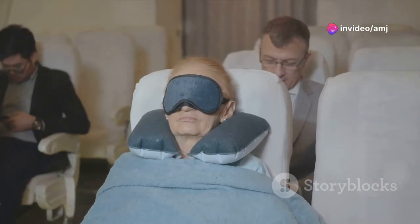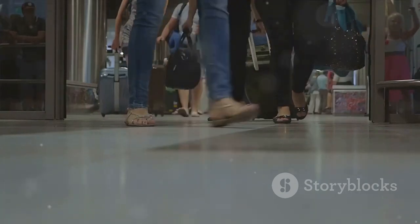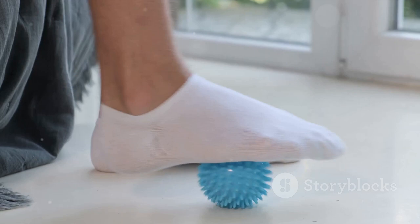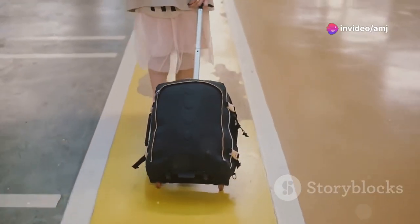Long flights can wreak havoc on your circulation, leaving your legs feeling swollen and uncomfortable. But fear not, fellow travelers, because compression socks are here to the rescue. These magical socks promote blood circulation, reduce swelling, and prevent those dreaded tired, achy legs. Trust me, your legs will thank you.